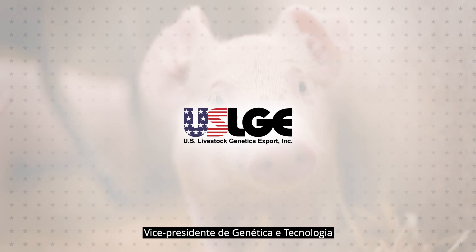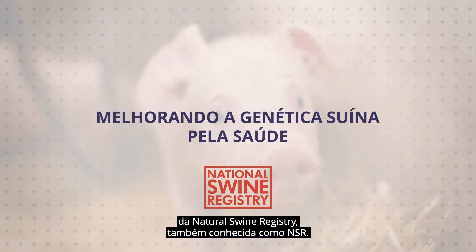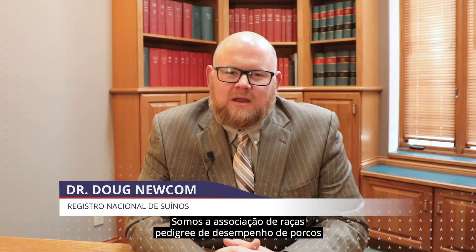Hi, I'm Doug Newcomb, Vice President of Genetics and Technology for the National Swine Registry, also known as the NSR. We are the Performance Pedigree Breed Association for American Duroc, Hampshire, Landrace, and Yorkshire pigs.